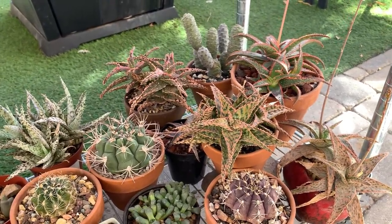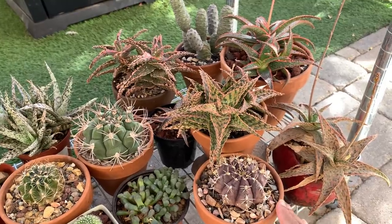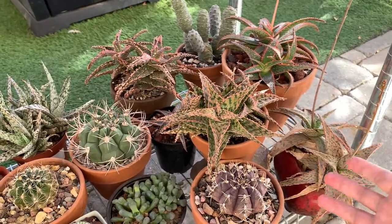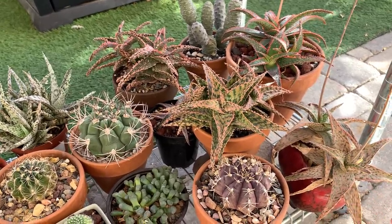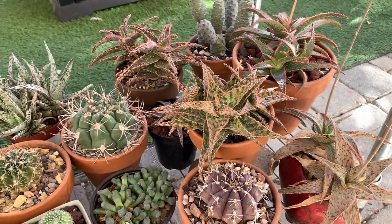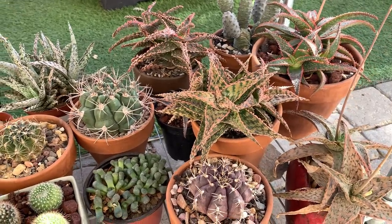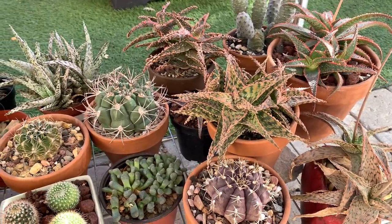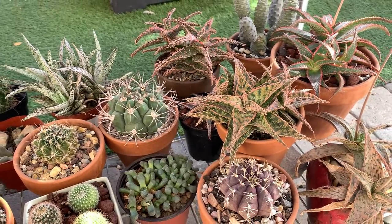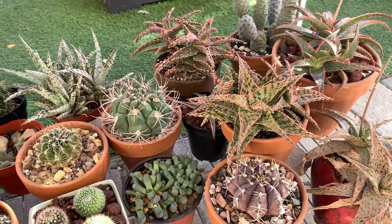I want to tell you early on that I don't have any succulents of the leafy or fleshy type — like echeverias, crassulas, or graptopetalum. I don't have them so you won't see those in this video. I did try taking care of those types many times over the years, but I find it very hard to keep them alive in our summer here, so I stopped taking care of those types.